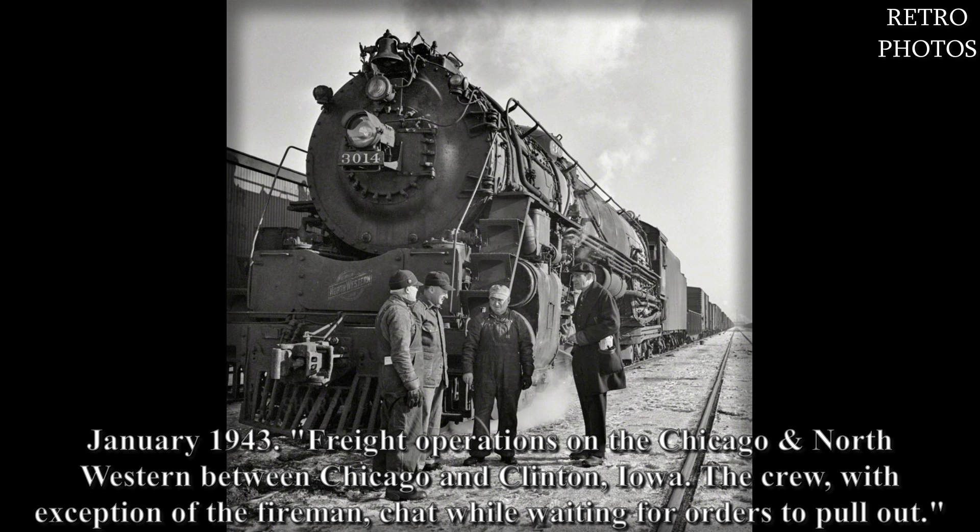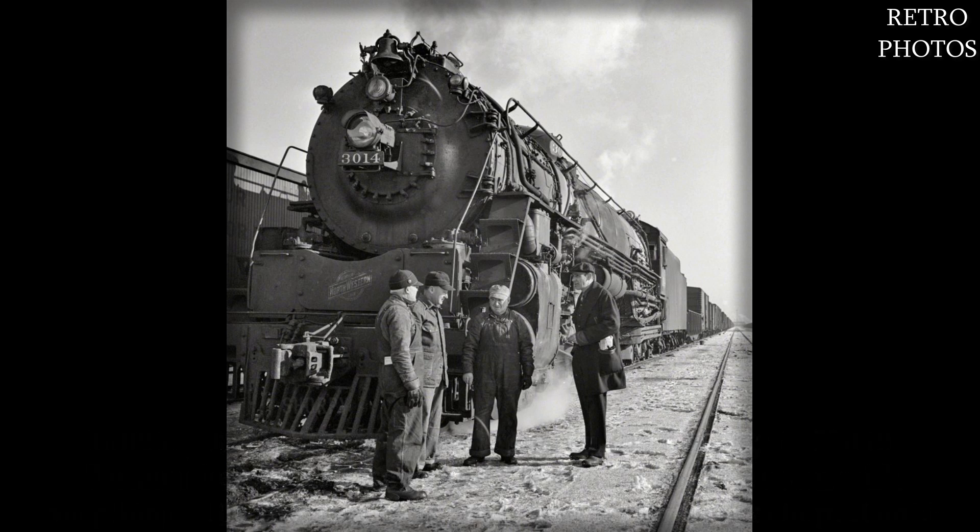January 1943. Freight operations on the Chicago Northwestern between Chicago and Clinton, Iowa. The crew, with exception of the firemen, chat while waiting for orders to pull out.